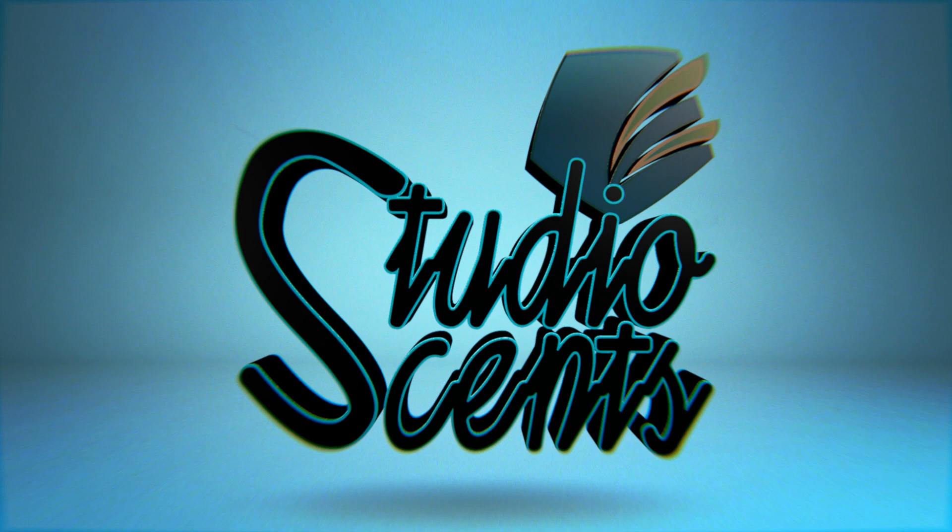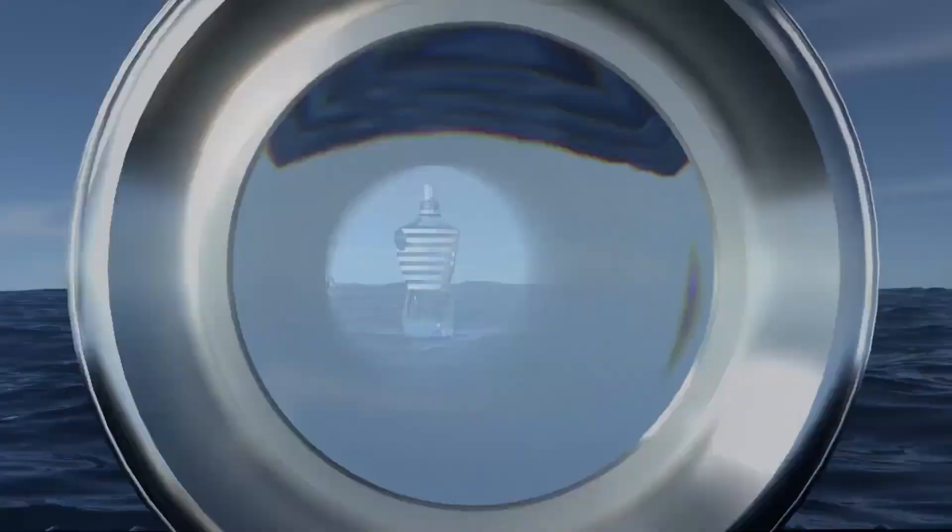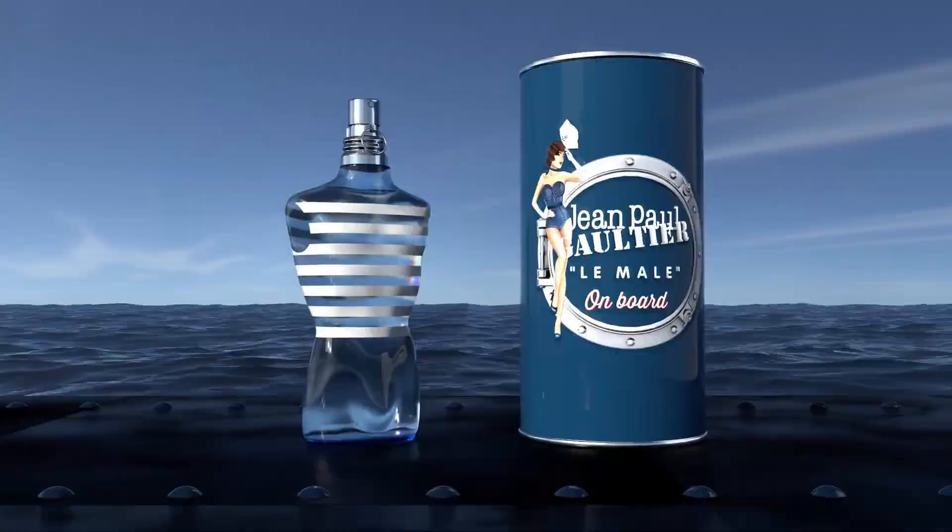Welcome back, guys. Today we're taking a closer look at the brand new Jean-Paul Gaultier release called Le Mal On Board. We're talking about naval ships — they've got the whole sailor and navy theme going on because that's kind of a Jean-Paul Gaultier fetish. And I dig it, it's pretty cool. I like those sailor stripes when it comes to fashion. I get why you would want to hang on to that as your thing. But Le Mal On Board just doesn't seem very creative to me.